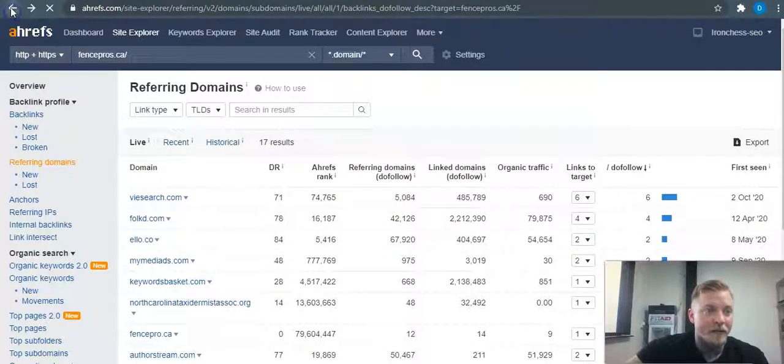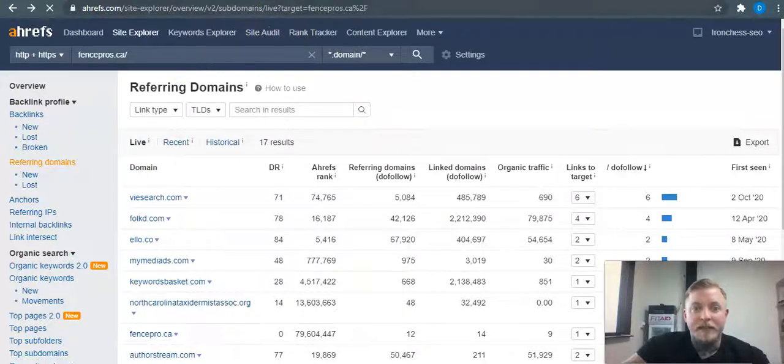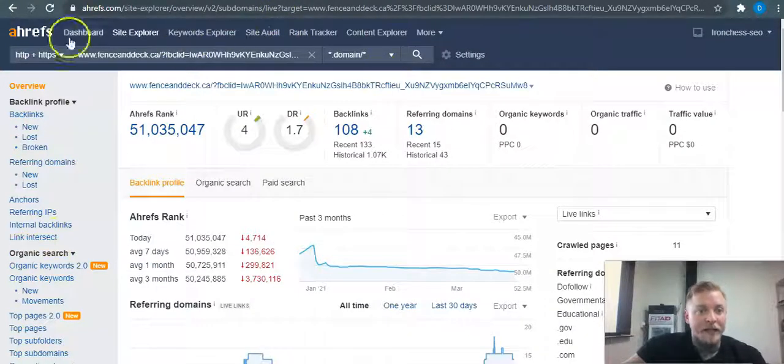Your website currently has 13 referring domains. Your backlink count is higher, but not all backlinks are graded equal — they may just have more high-power backlinks than you. That about sums it up. I hope you found value in this video, and if you're interested in learning more, reach back out through this email or Facebook. I'd love to chat — thank you for your time, have a good day.